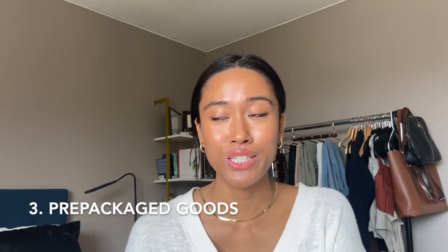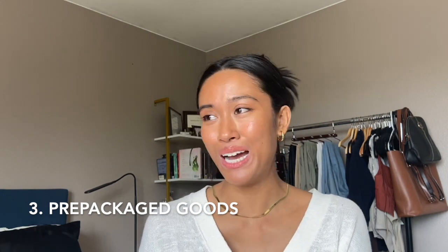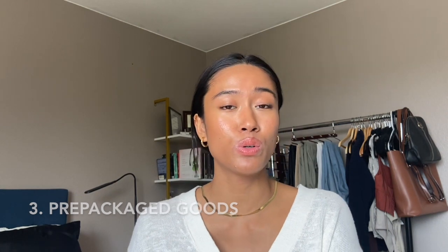Number three on the list: pre-packaged goods — cookies, cake, anything that is pre-packaged and sold by grocery stores is more than likely going to have soy in them. Even certain ones with little chocolate chips will probably have soy as well. A great replacement if you have an Aldi's near you — there's a brand called Live G Free, and all of their products are free from all eight or nine big allergens: nut free, soy free, gluten free. They have brownie mixes, pancake mixes, and cake mixes that I've tried — all delicious. Big brands like Betty Crocker will contain soy.